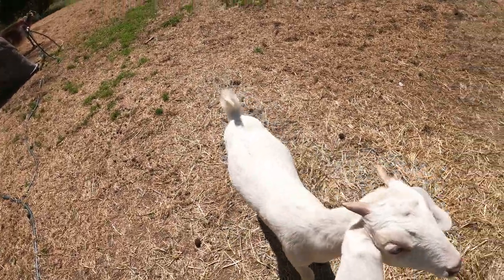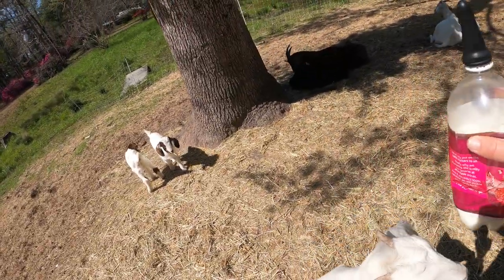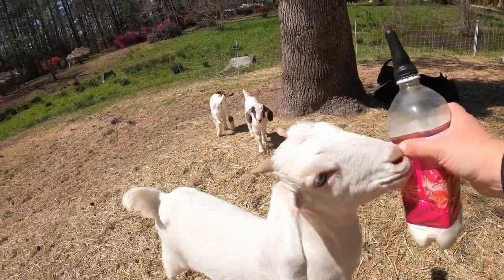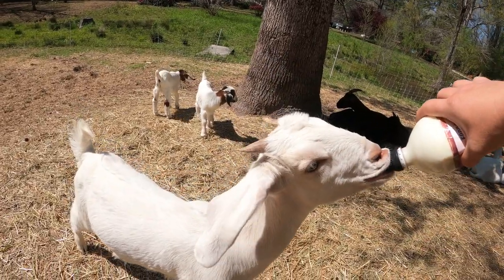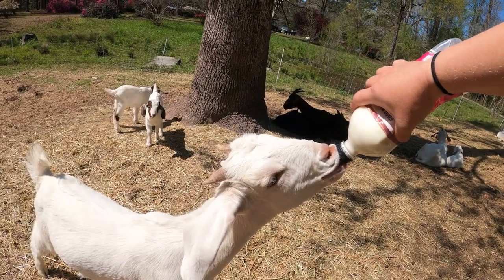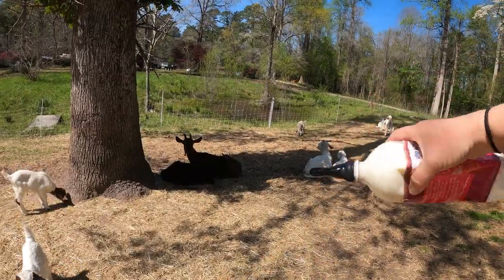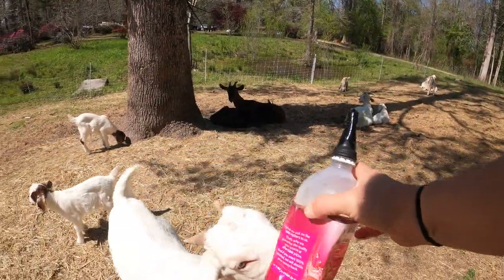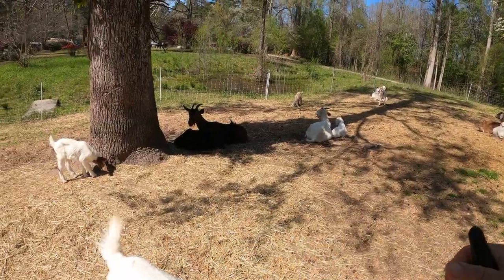So this is Esme, and she's about 13 weeks and really doesn't need the bottle anymore. But as you can see, she'll still take it — she's a pro. I literally only have to hold the bottle for her and she knows what to do. She'll drink this whole thing if I let her. She drinks so forcefully that she collapses the bottle and I've got to help her out with that.